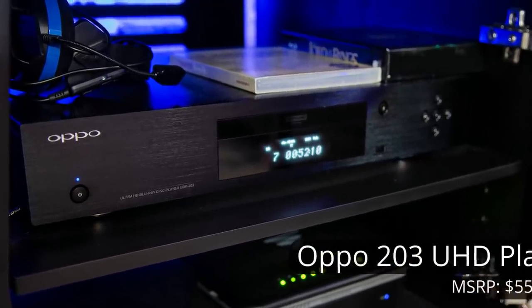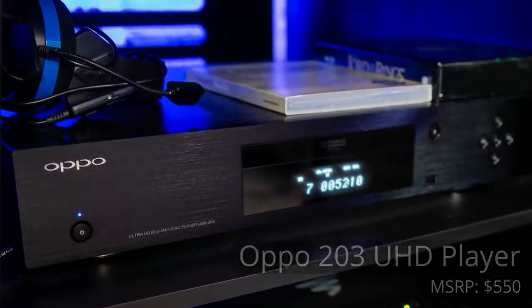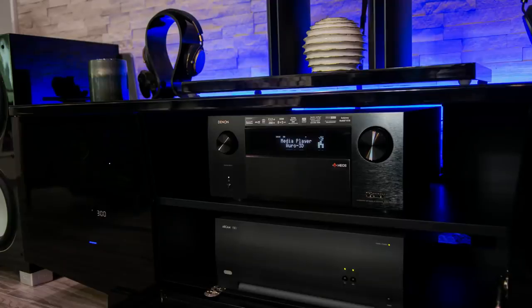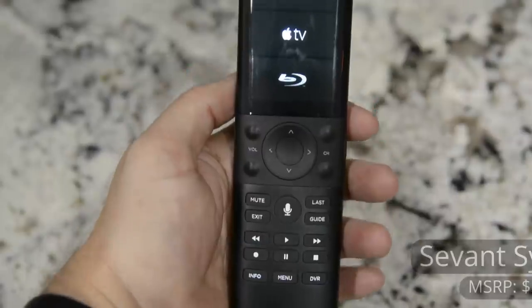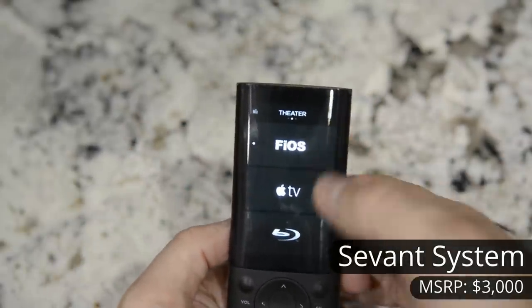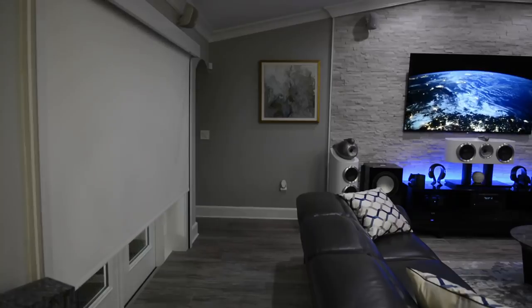Blu-ray and UHD content is handled by the Oppo UHD 203. Also tucked away into the cabinet is an Apple TV, a Sony PS4, Nintendo Switch, Verizon Fios DVR, as well as an Alexa Show. His entire system, including the lighting and the shades, can be controlled by a Savant control system.